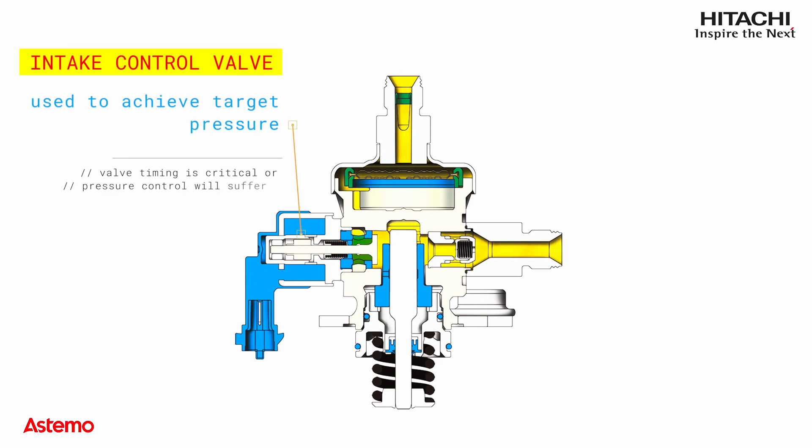GDI systems require accurate timing information so that the volume flow control valve can be controlled at the right time. If the intake valve closes too early, excessive pressure will build up, which could lead to P0088 and P0089 issues. If the intake valve closes too late, there is not enough pressure to build up, which could lead to P0087 issues. Keep this in mind when addressing DTCs such as P0088 or P0089.